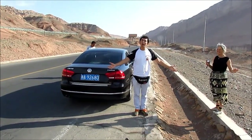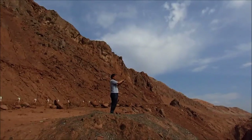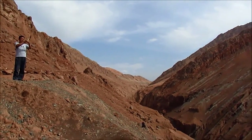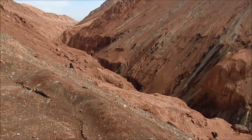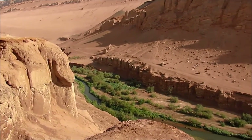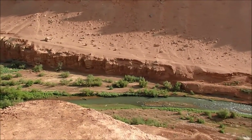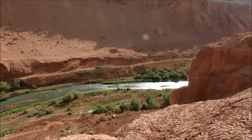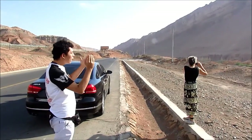So ladies and gentlemen, welcome to Turpan, the Mars of China. This river is fed by glaciers from the Tianshan Mountains. We are on the way to see the Beseknik cave with our gentleman and our beautiful lady.